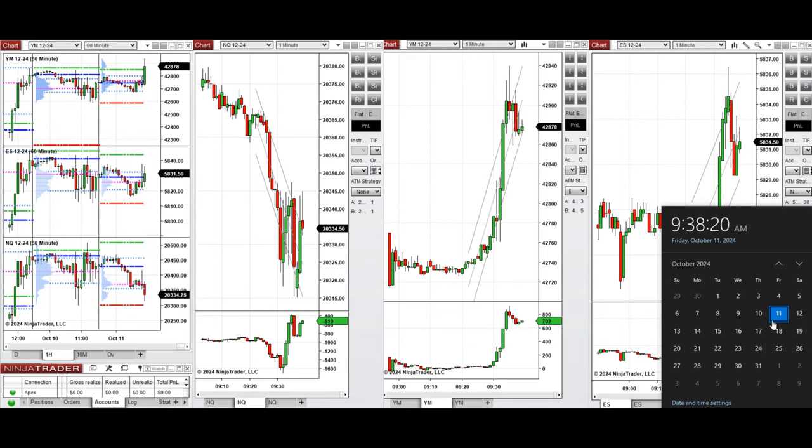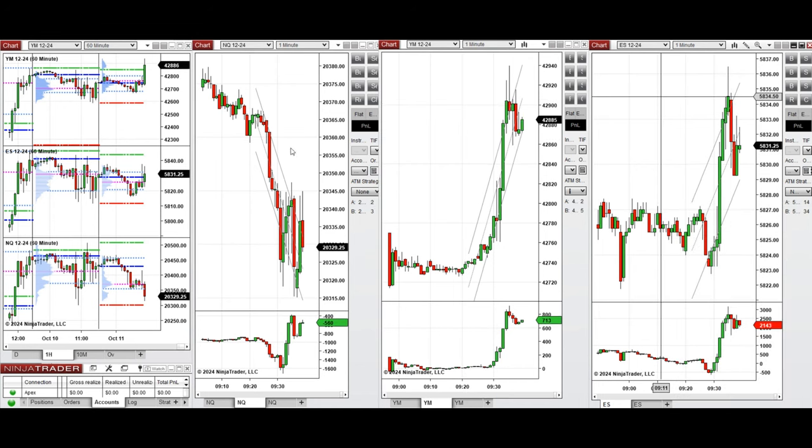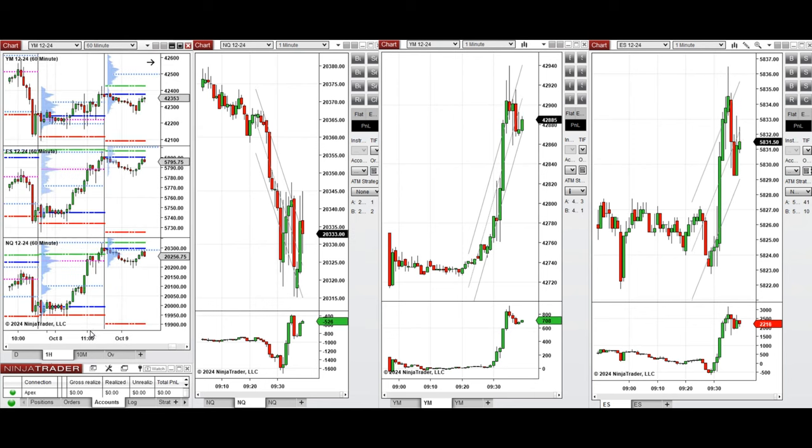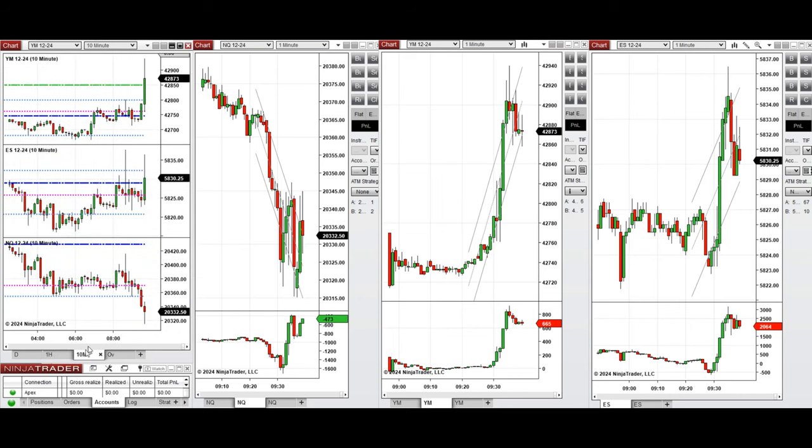Hello all traders, today is Friday 11th of October 2024 and we're going to look at the trades that we're going to take on Nasdaq, Dow Jones and S&P 500 futures if we see low risk opportunities. If you look at the one hour macro chart, we see that the price was fluctuating around the previous day close on all instruments and it started to go down during the London session and we tested this level.